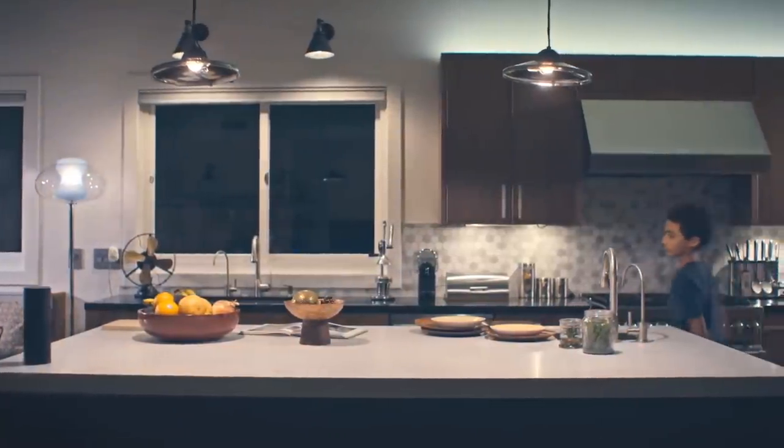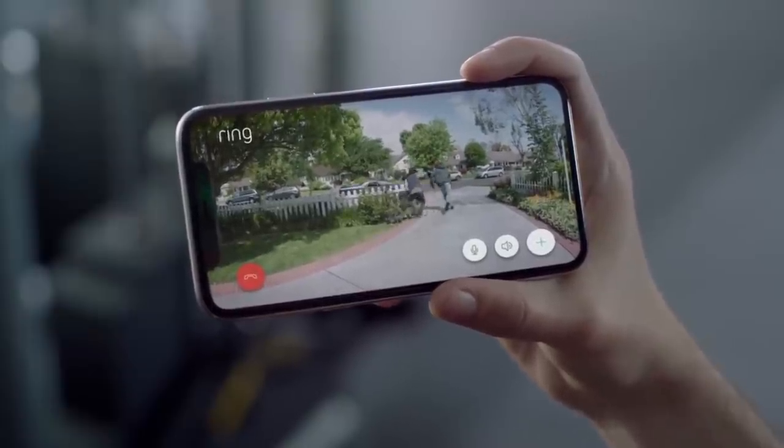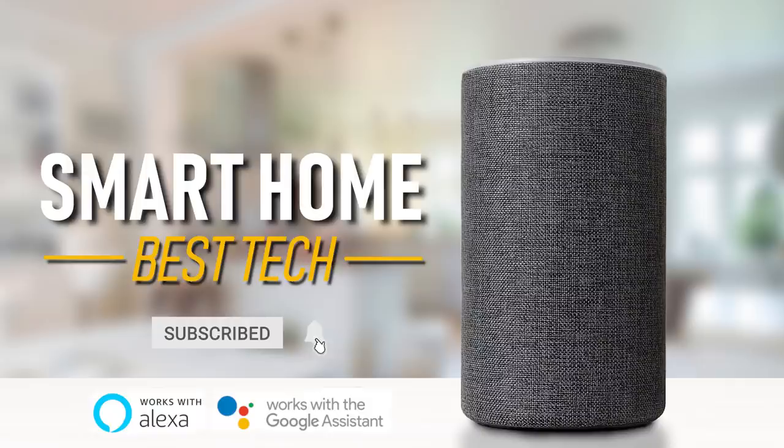Here are our recommendations for the best smart home tech based on the devices we own and have tested, in several categories with features available, performance, design, and overall value being the most important factors. Coming up next on Tech Gumbo.